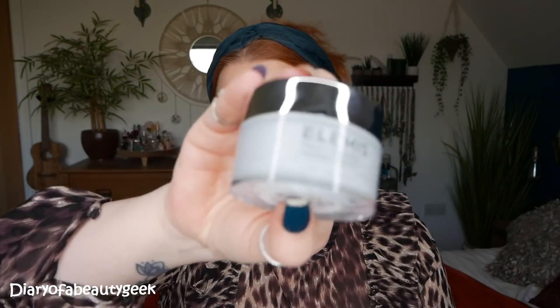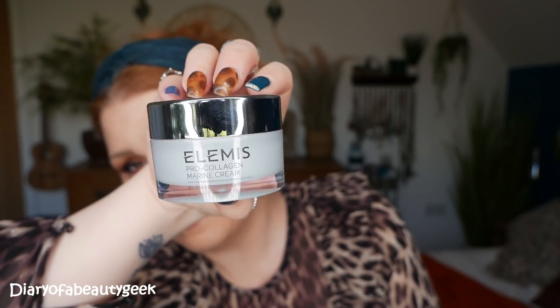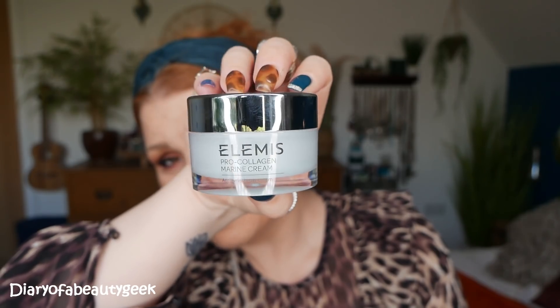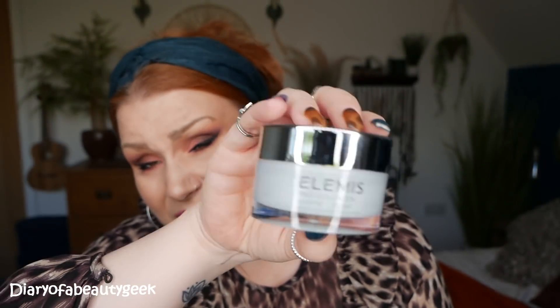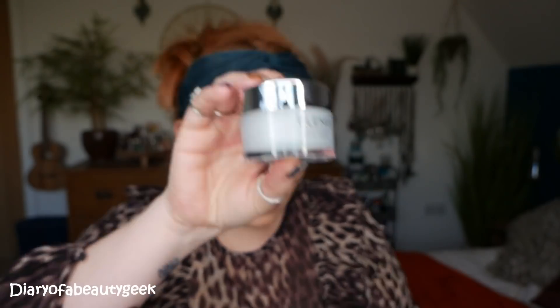Lastly we've got a familiar one — it's a Pro Collagen Marine Cream, an anti-wrinkle day cream, and we've got 30ml. I've received a few of these over the last few years in different subscription boxes and advent calendars and it is lovely. Marine collagen is supposed to be amazing for your skin. I prefer the night cream from the Pro Collagen Marine range, but this is a nice one as well.